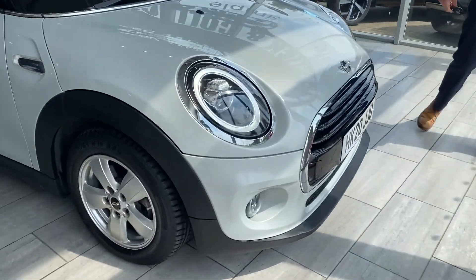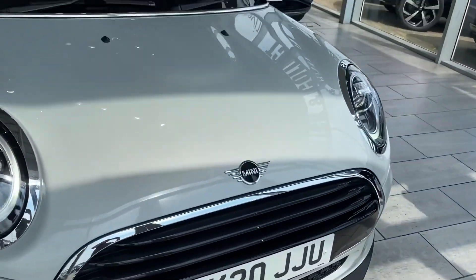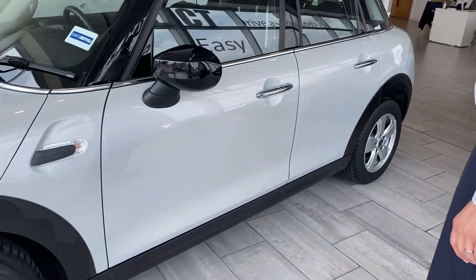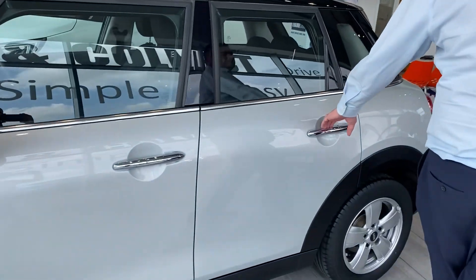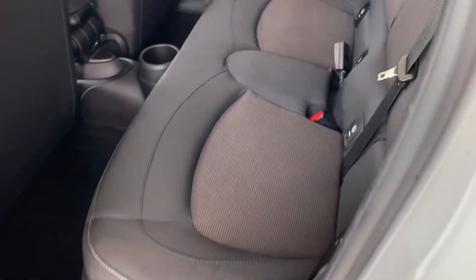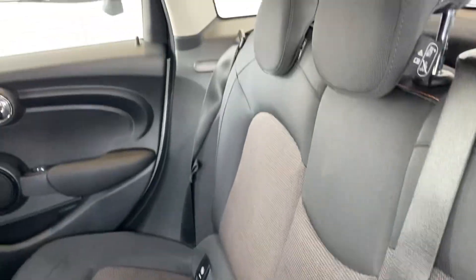Two owners from new, it's a 2020 with a nice low mileage — 32,300 miles on the clock. It's the 1.5 Cooper Classic. You've got the black and grey upholstery, and isofix as well in the back.